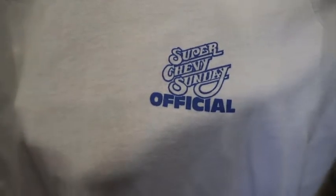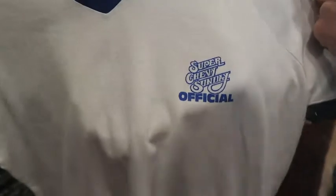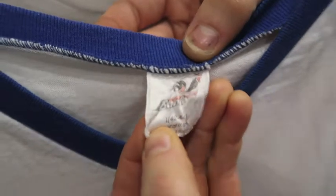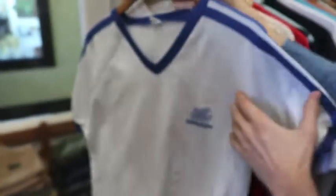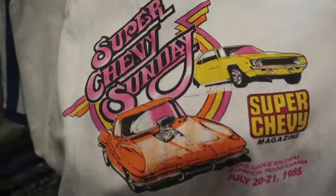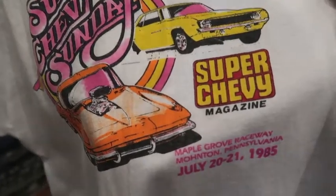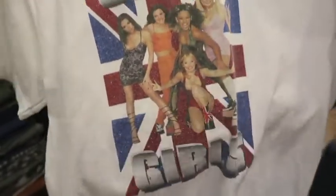Next up, Super Chevy Sunday official — I believe this was a car show. It's on a Bantam tag, size large, probably fits like a large still. It's a cool v-neck and on the backside there's a nice graphic dated '85, sponsored by Super Chevy magazine.